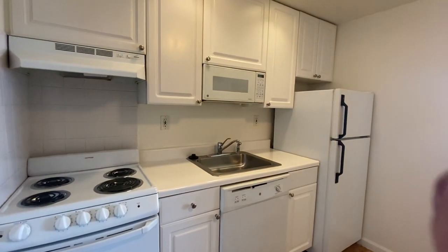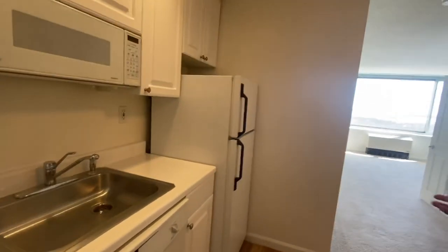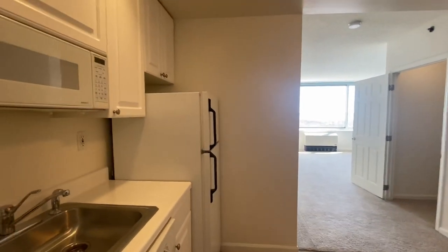When you walk in, immediately on the left side will be the kitchen — stove, dishwasher, refrigerator. And the great thing: each one comes with a microwave built in.